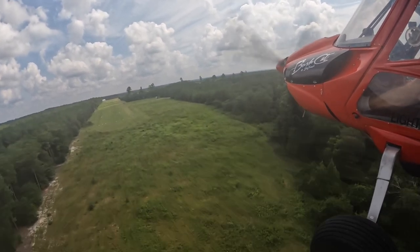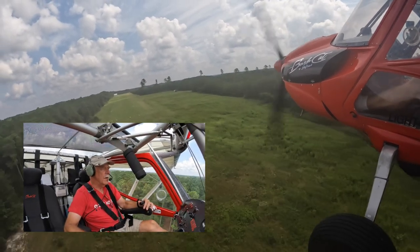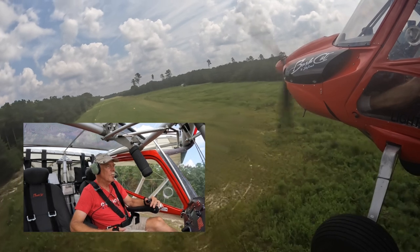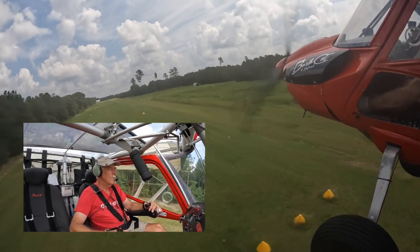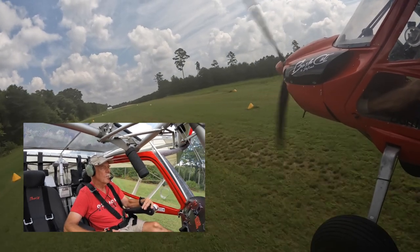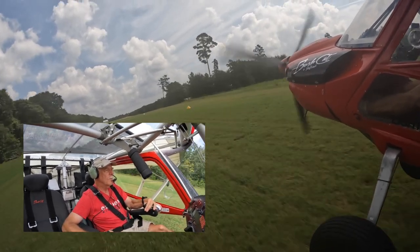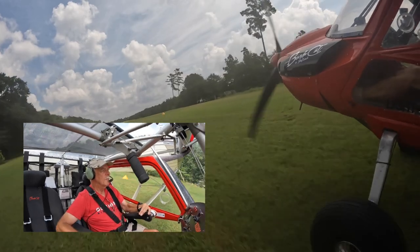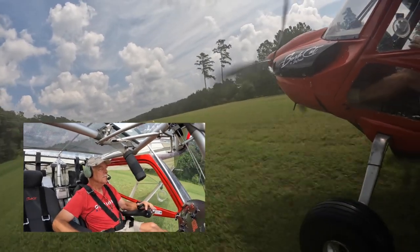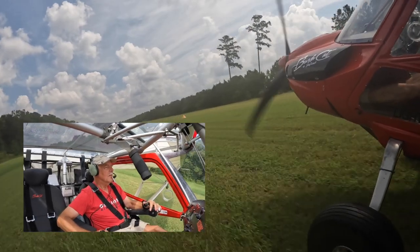55 miles an hour is a great speed. There's my runway end markers. Watch the burble just as I get below the trees — a little bit right there. Nice. Nice and smooth and very, very much under control. No bounces at all.